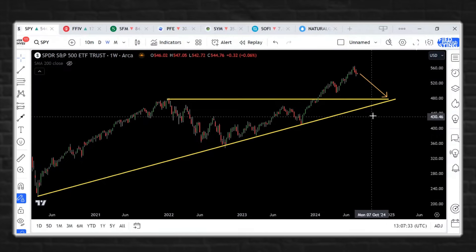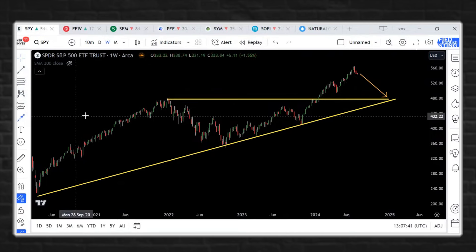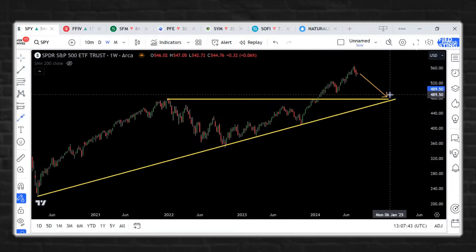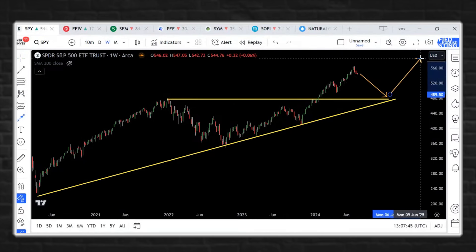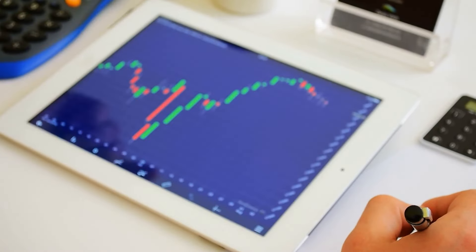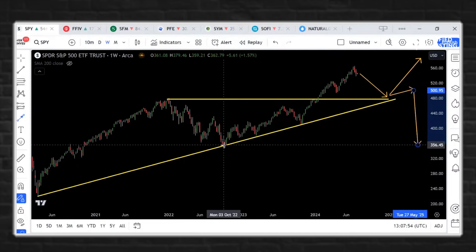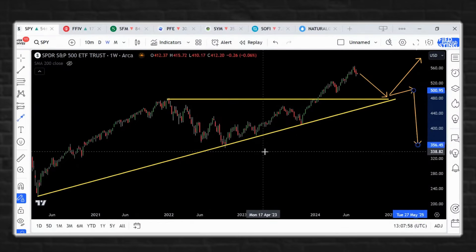If we were to fall into this level, that now becomes major technical support. At that point, you'd have to decide: are we going to bounce and go to new all-time highs, or do we just have a small bounce? Because I still think you'll bounce either way. Or then we break even lower — the next pivot down here.